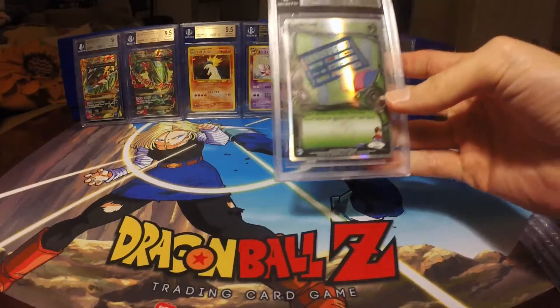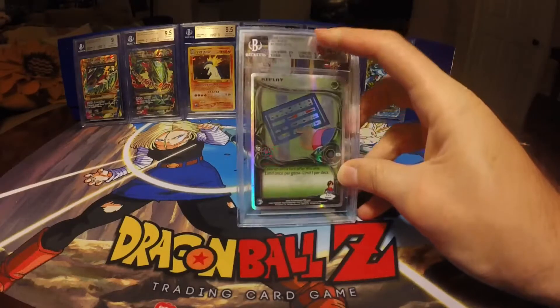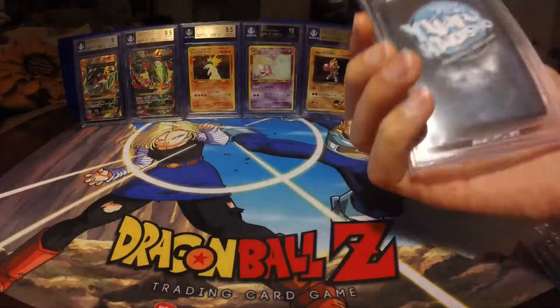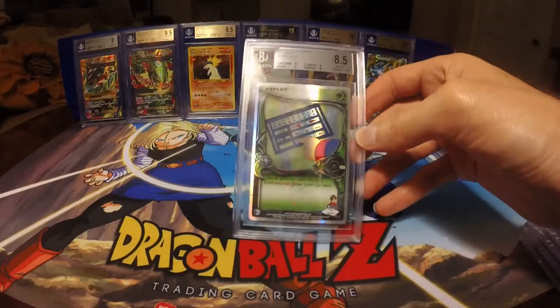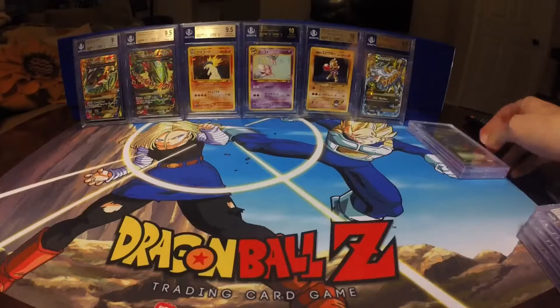Next one is Replay, an 8.5. I have a 9.5 on Centering, 9 on Corners and Edges, and Surface was an 8. I knew the Surface was a little rough on this one. I think most of the Replays I've had have been kind of rough. Still nonetheless, a pretty nice grade on an Alliance card.